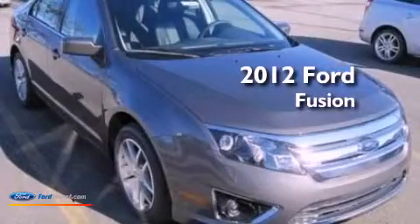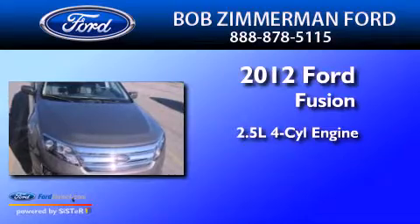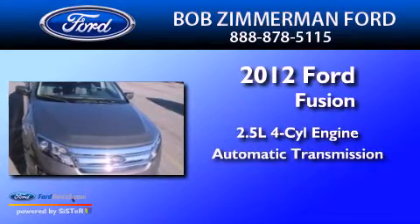This is a 2012 Ford Fusion. It features a 2.5 liter 4-cylinder engine and an automatic transmission.